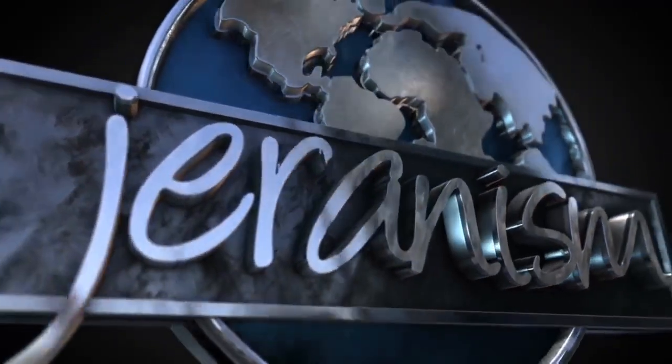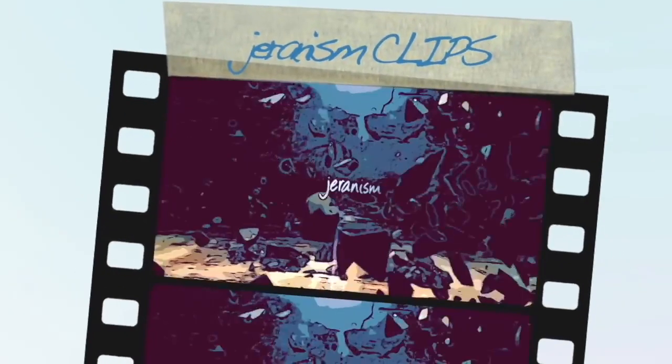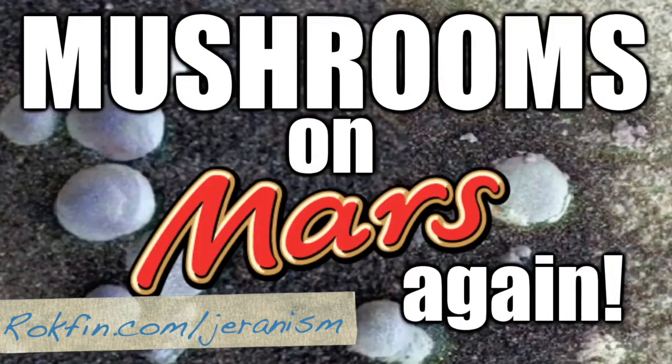Mushrooms on Mars again. Yeah, you heard it here first, or maybe second, or maybe third. Houston, we have a problem. Hilarious for so many reasons. First off, a big thank you for joining me. As always, I do greatly appreciate it.